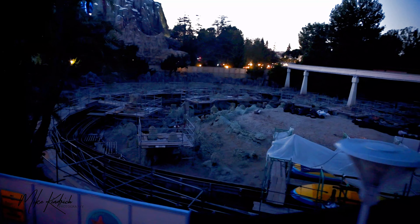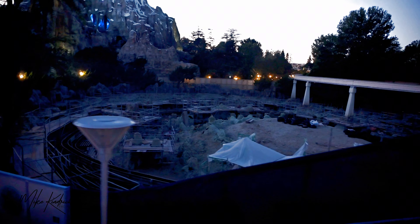We're now approaching the Tomorrowland Monorail Station — our final destination. Please remain seated until the monorail comes to a complete stop. Then collect your belongings, watch your head, and step carefully from the train. On behalf of all of our crew, thanks for traveling with us. We hope you'll have a happy and memorable visit here at Disneyland. This is the Tomorrowland Monorail Station.